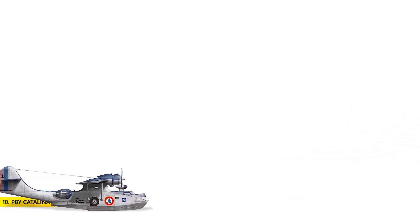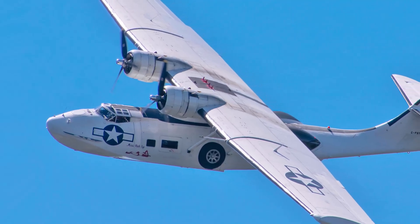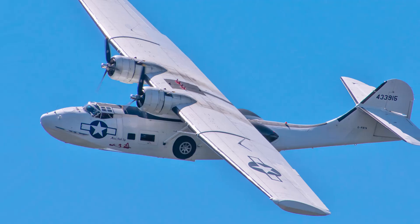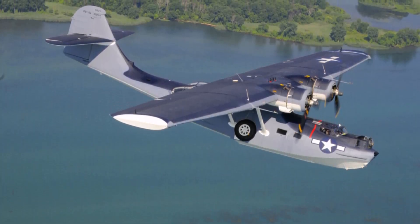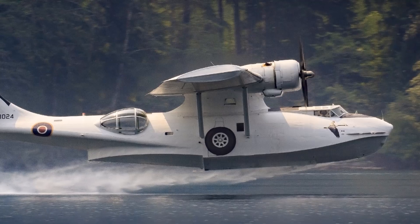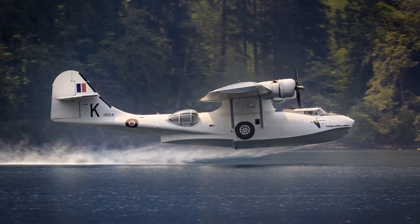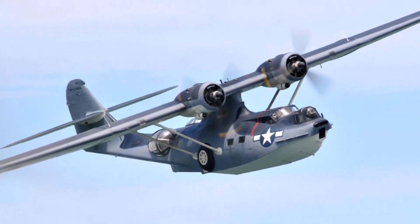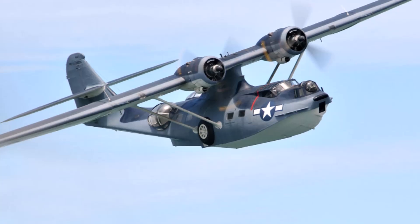Number 10: The PBY Catalina. One of the most recognized aircraft in the world, the Consolidated PBY Catalina served not only in the US Navy but also with the air arms of Britain, Australia, New Zealand, Canada, the Netherlands, and the Soviet Union. The aircraft boasts an impressive 104-foot wingspan and a sleek 63-foot length, with a maximum takeoff weight of around 16 tons. The PBY was involved in almost every major operation in World War II and figured significantly in defeating the U-boat menace in the Atlantic. The iconic PBY Catalinas served in military aviation until the 1980s, showcasing their unmatched reliability and versatility.